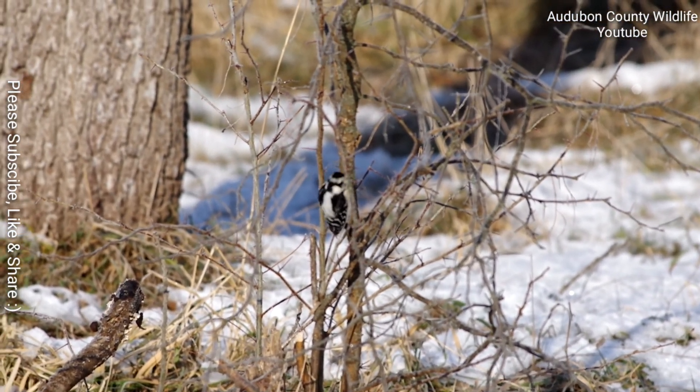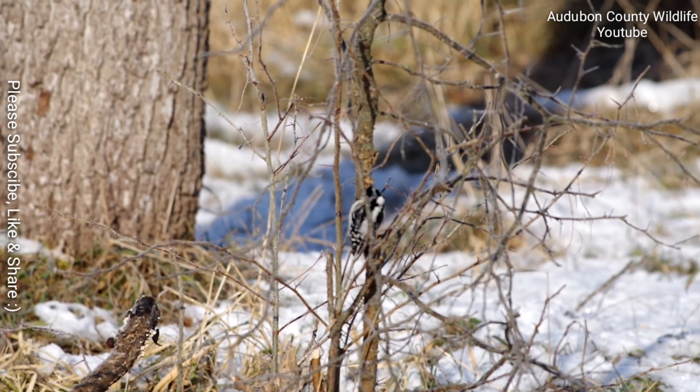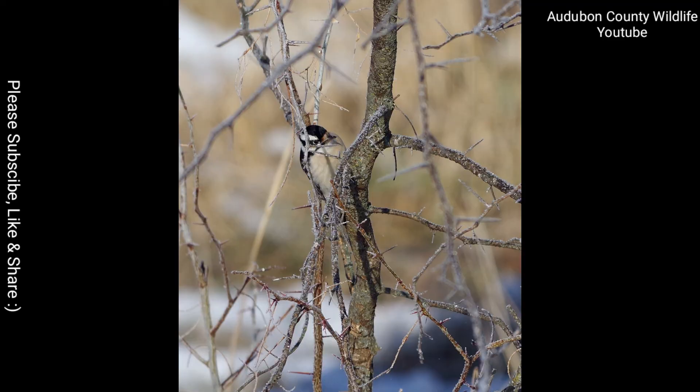If you've enjoyed the wildlife photos and other information in this video, please consider subscribing and sharing this with friends. Click the like button, too — it really does help. Thank you.